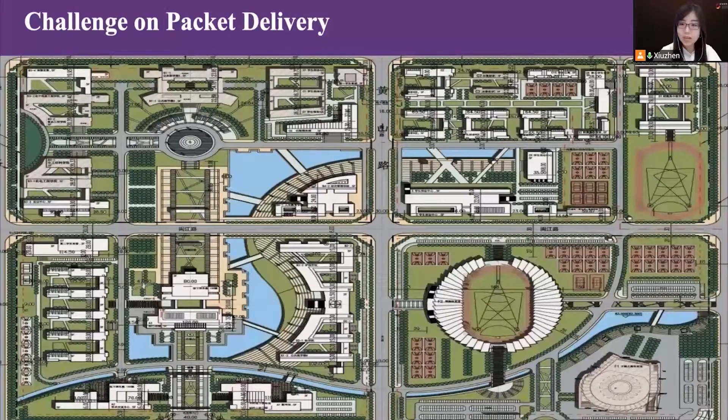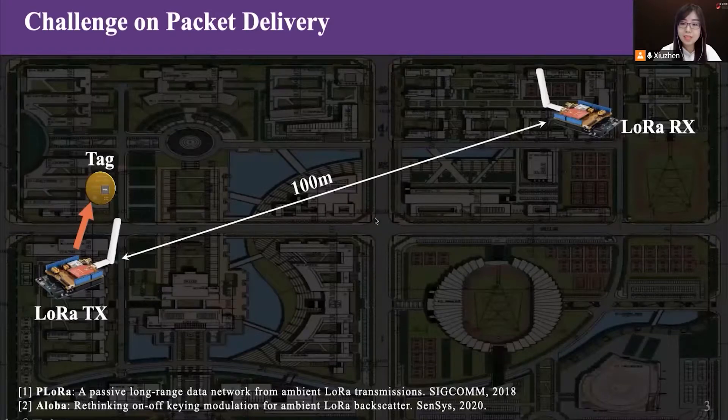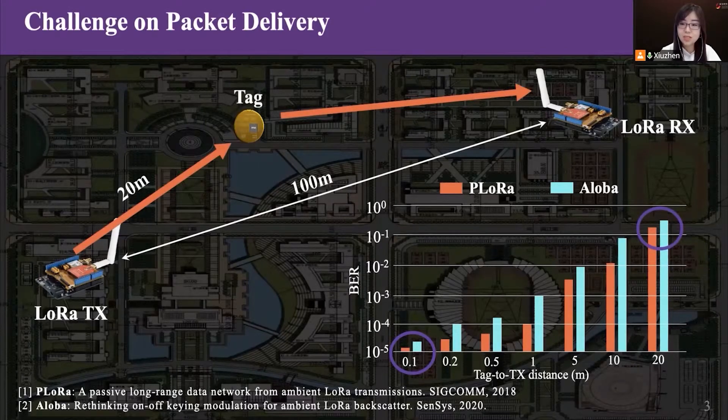However, existing LoRa backscatter systems present a new challenge on packet delivery. We conduct experiments on campus to analyze this problem. The distance between the transmitter and the receiver is 100 meters. Once the tag is placed 10 centimeters away, the bit error rate is far less than 1%. As the tag is moved away from the transmitter, the bit error rate rises rapidly. The receiver is almost unable to demodulate any backscatter signal once the tag is placed 20 meters away from the transmitter.